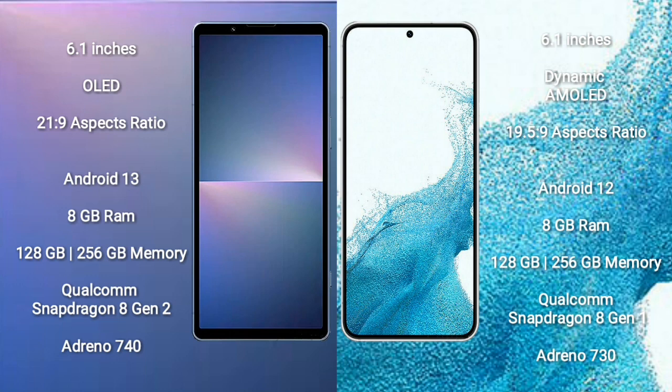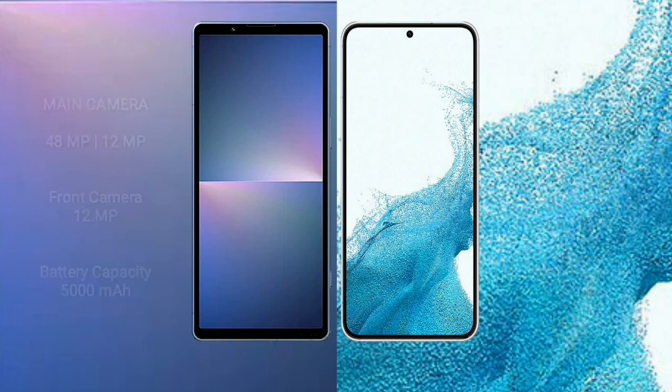Sony Xperia 5 Mark 5 comes with 8GB RAM and 128GB or 256GB internal storage, Qualcomm Snapdragon 8 Gen 2 processor, and Adreno 740 GPU. Samsung Galaxy S22 comes with 8GB RAM and 128GB or 256GB internal storage, Qualcomm Snapdragon 8 Gen 1 processor, and Adreno 730 GPU.